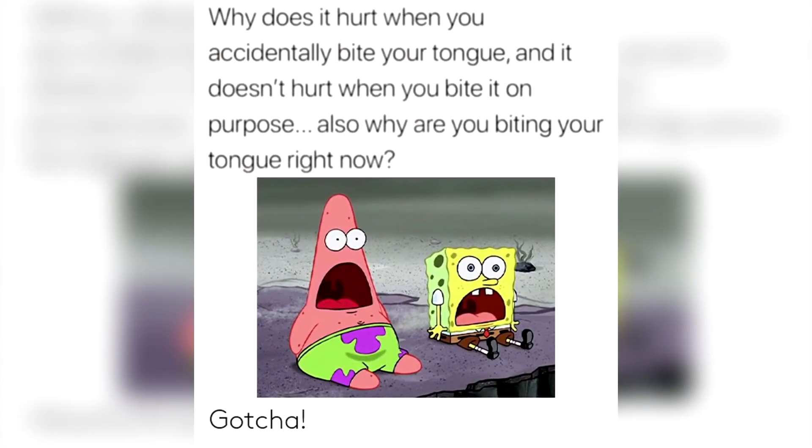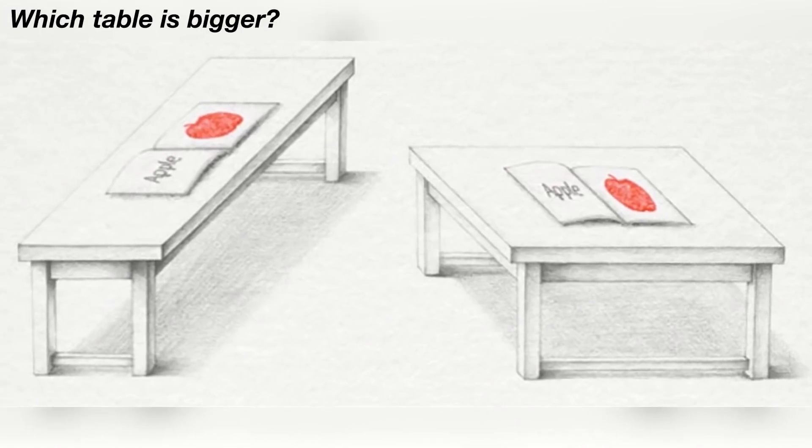Now I've got a mind trick we could try with our bodies. Why does it hurt when you accidentally bite your tongue but it doesn't hurt when you bite your tongue on purpose? I also bet right now you're biting your tongue. Let me know in the comment section down below if you can relate to this.